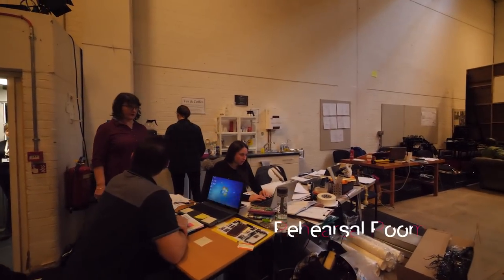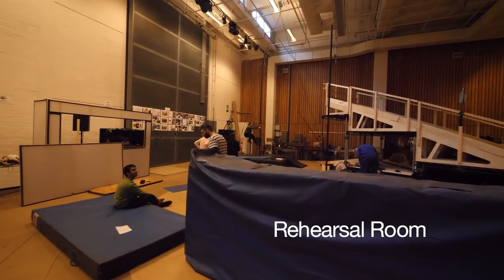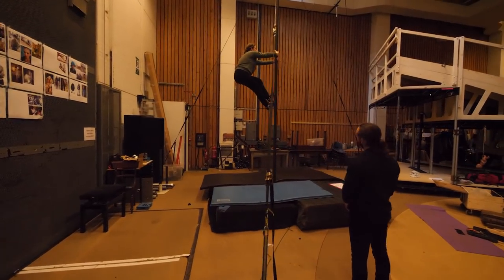Before a play is shown to an audience, the actors need to rehearse, and they do that here in the rehearsal room. It's where everyone in the company gets to know each other and works out what they're going to be doing on stage.